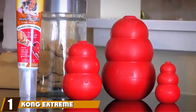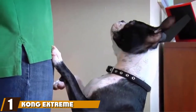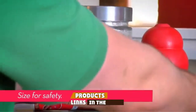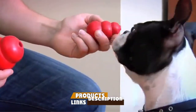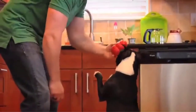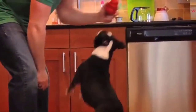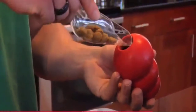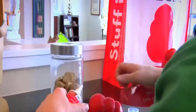At the first position of our list, we have the Kong Extreme Dog Toy. Are you even a dog owner if you don't have at least one Classic Kong lying around your home? Kong is pretty much the go-to brand when it comes to tough dog toys, and they have built up a well-earned reputation for being a high-quality brand. If you've got a dog that absolutely loves to chew, then the Extreme version of the Classic Kong Toy is the one to get.